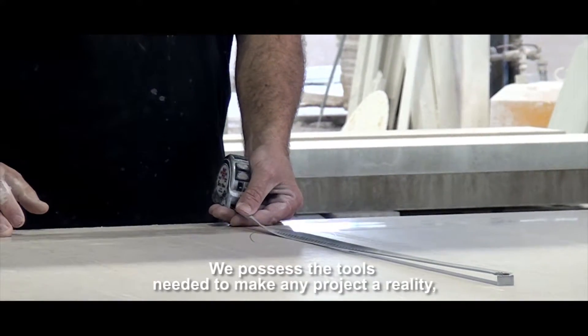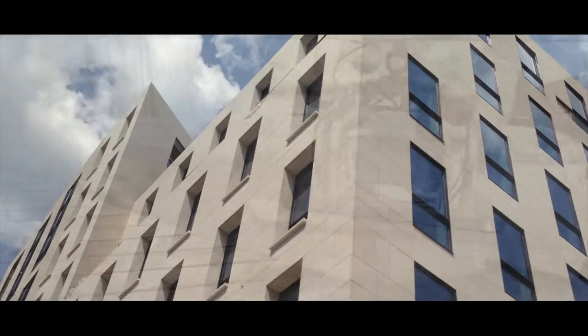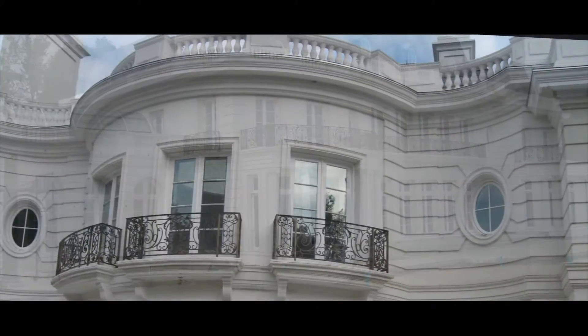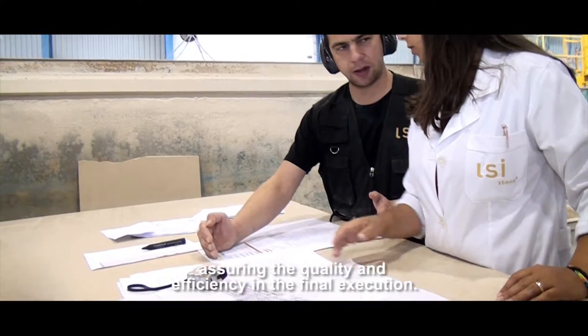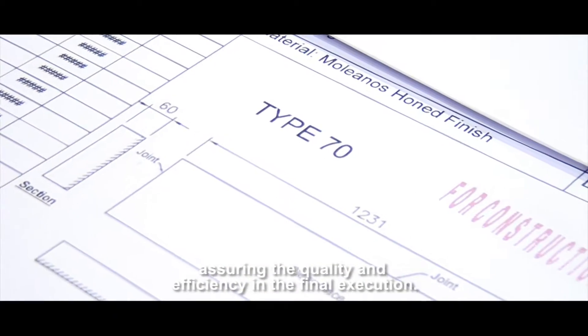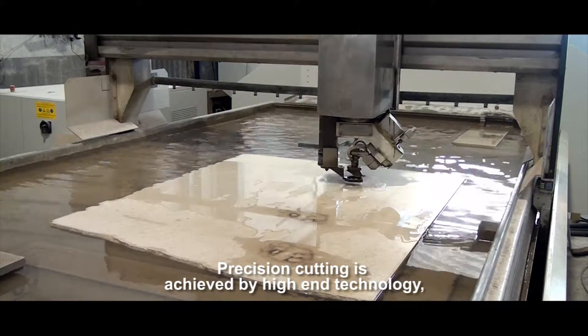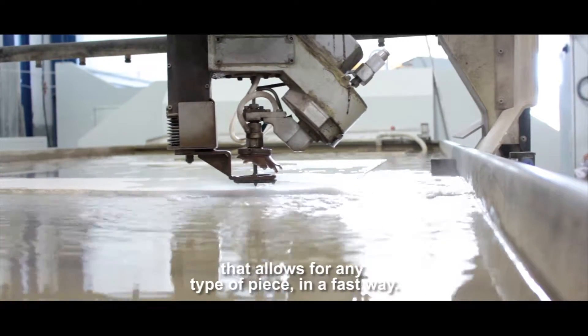We possess the tools needed to make any project a reality, as you can see in our products. The whole production process is controlled in all its stages, assuring the quality and efficiency in the final execution. Precision cutting is achieved by high-end technology that allows for any type of piece to be produced in a fast way.